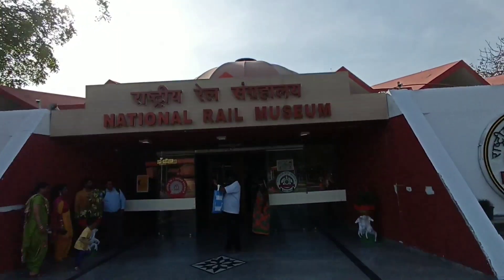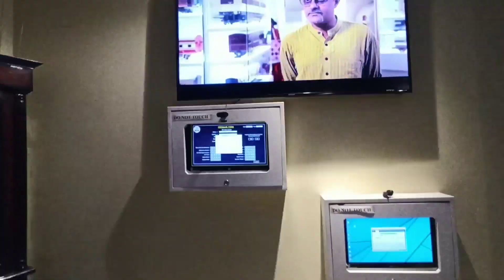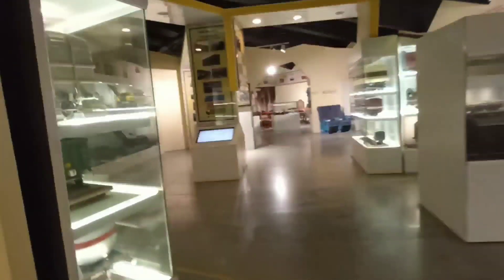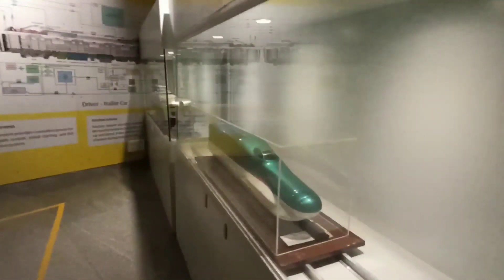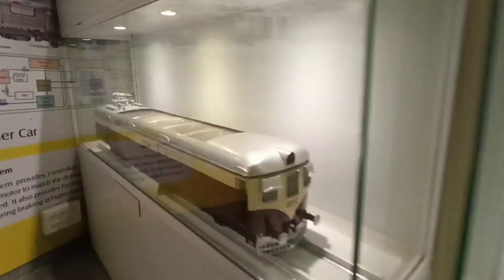Let's go inside the museum. Here is the reception. Inside, there is a future bullet train model for India, and here is an EMU coach. This is so beautiful and different. And here is a bullet train model, and also a Mumbai local.